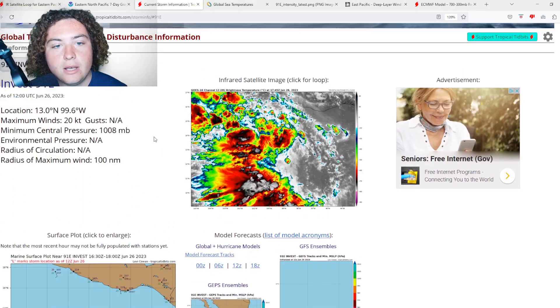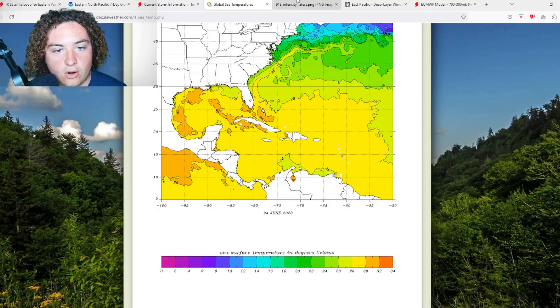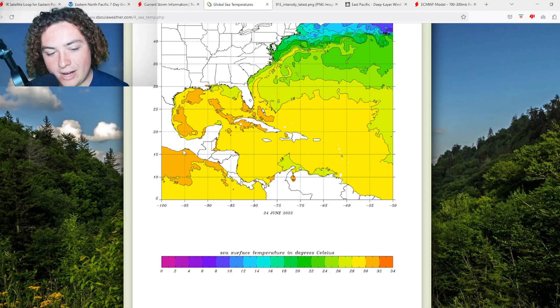Now let's look at some of what I've been analyzing. We're looking at global sea temperatures, especially in the eastern Pacific. We're seeing sea temperatures over 30 degrees Celsius — about 86 degrees Fahrenheit — and that is absolute fuel for tropical systems in the eastern Pacific.